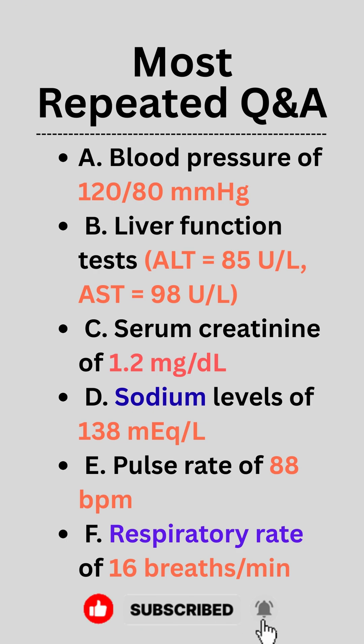E. Pulse rate of 88 bpm. F. Respiratory rate of 16 breaths per minute.